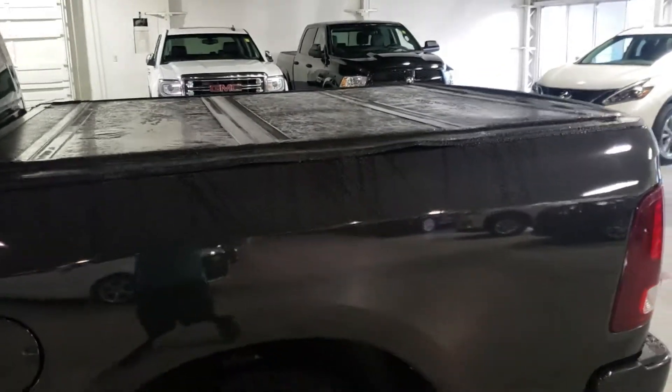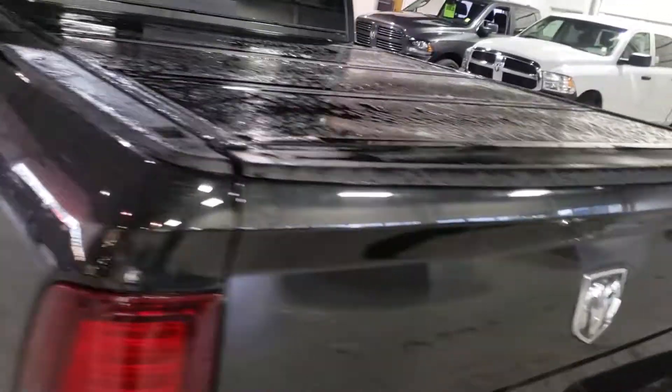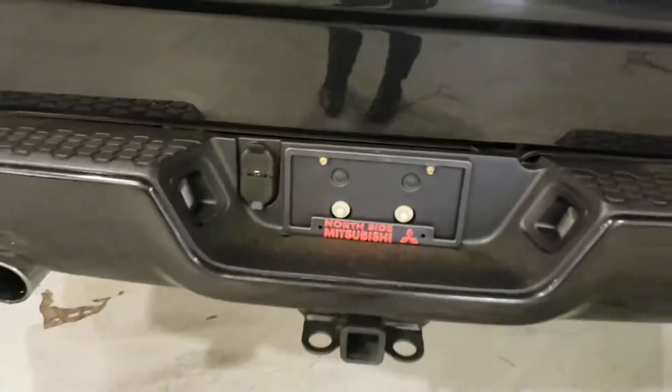Let's take a quick look at the back. Looking at the back of the box here you got a hard tri-fold tonneau cover. You'll see the vehicle is equipped with a backup camera. It does have a tow package.